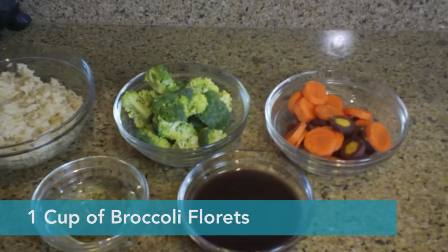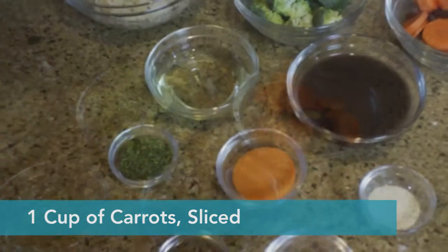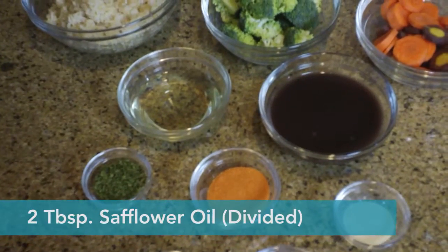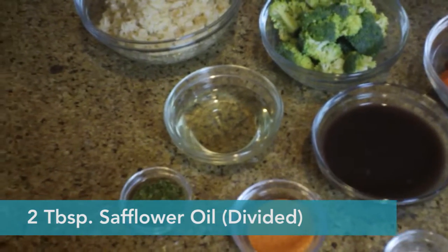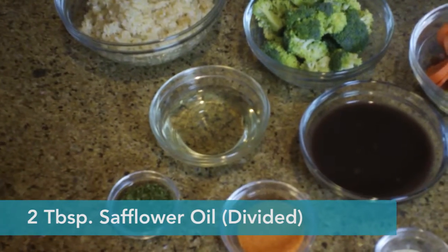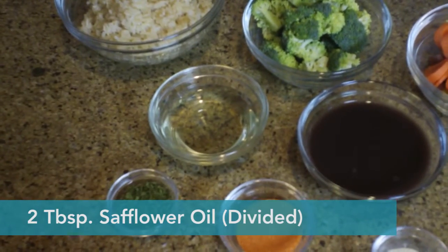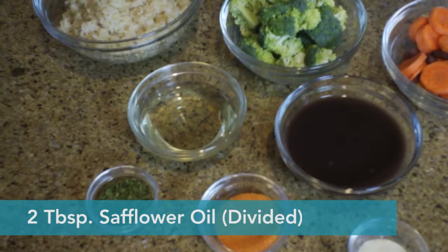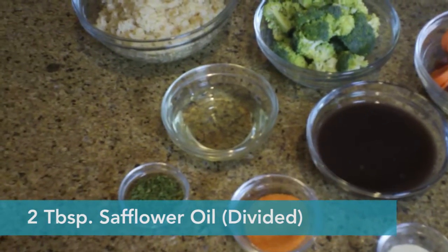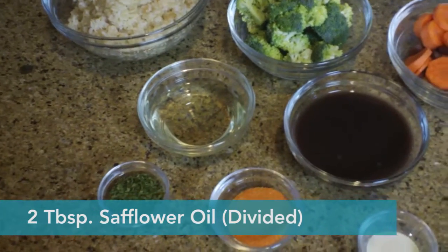I would also use a cup of broccoli and a cup of carrots. Then we have around two tablespoons of safflower oil. And why do you use safflower oil? Many, many reasons. For the most part, I started using it because I used to break out a lot with classic olive oil, so it was mainly to help clear out my skin.